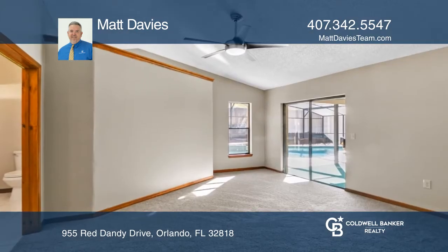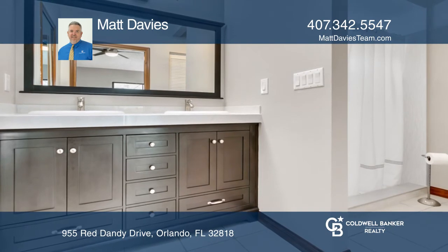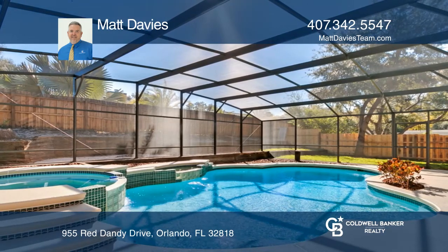The bedrooms are split floor plan and allow for a truly private master bedroom retreat. The rear yard has a covered lanai for outdoor entertaining and a large screened pool with an attached jacuzzi.